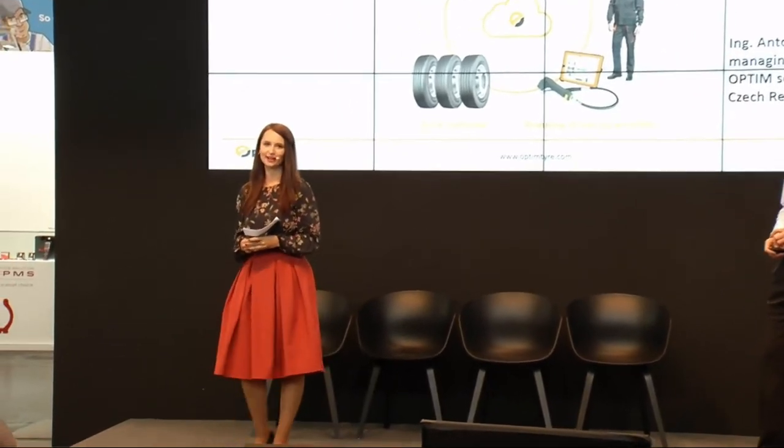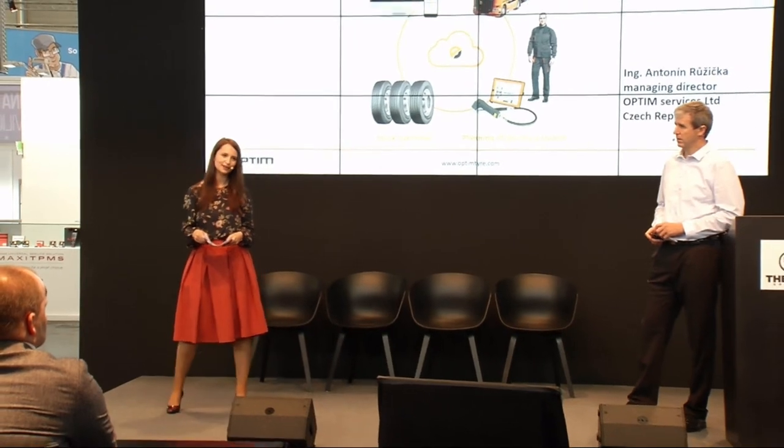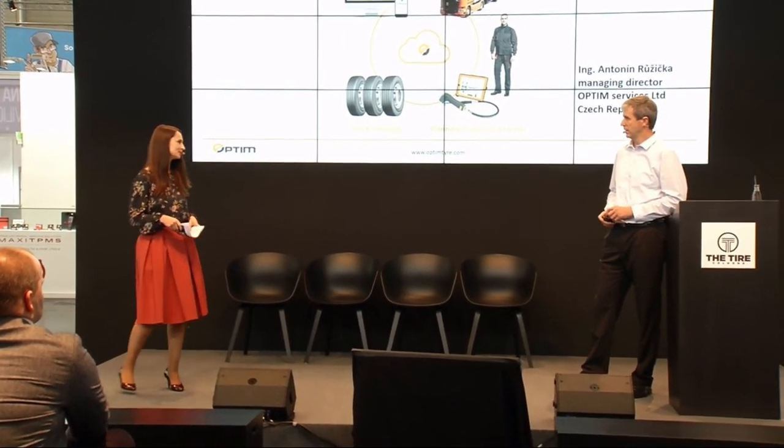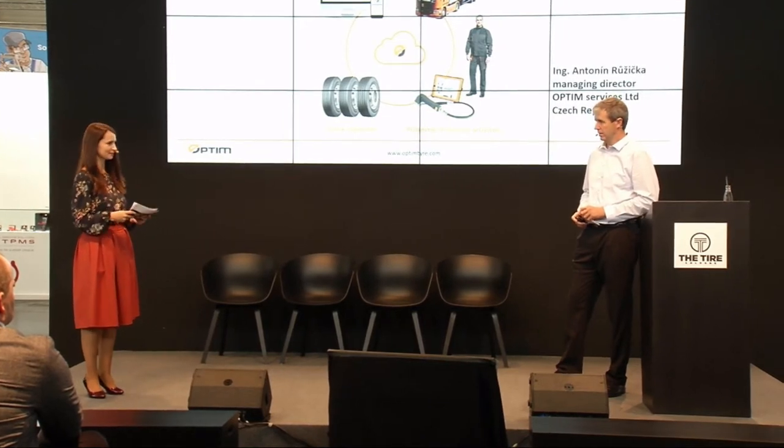Ladies and gentlemen, thanks for coming to our next presentation on the stage, Digital Reality. We are very pleased to welcome Antonin Ruzicka from Optum Services, and we are very much looking forward to his presentation on truck tire management, Optime Tire.